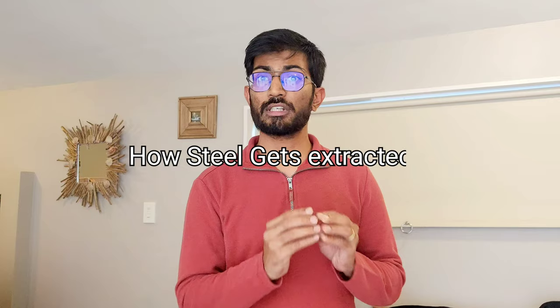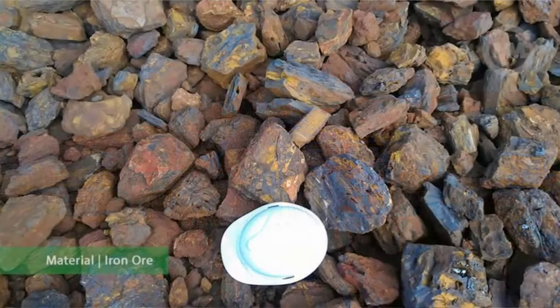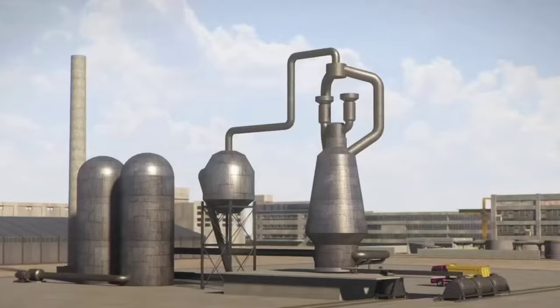We are so much surrounded by steel that in everyday life you are either in contact with it or you are getting a product that is in contact with steel. So steel is a very important part of our life. In this video, let's understand how steel gets extracted from the iron ores all the way to the blast furnace and how we get it in pig form.